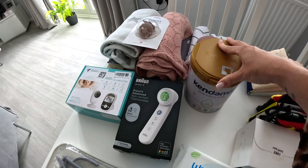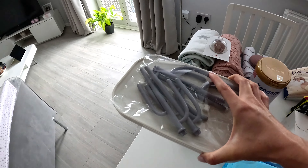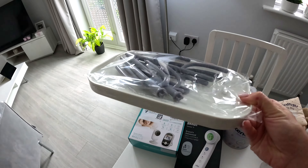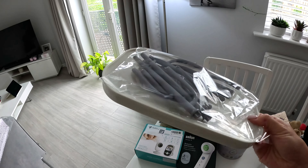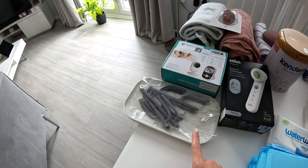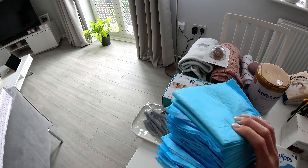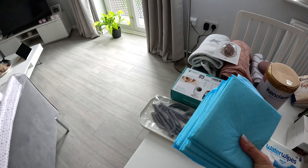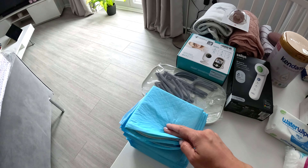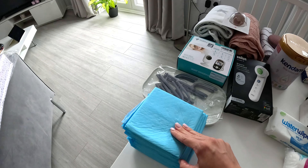We have a non-contact thermometer from the company Dr. Brown's — I heard so many good opinions about it and it was given to me as a gift at my baby shower. I mentioned I want to breastfeed, but just in case I have a problem with my milk, I bought one box of Caramel first infant milk from Tesco for around 12 pounds. Let's hope I'll be able to breastfeed.